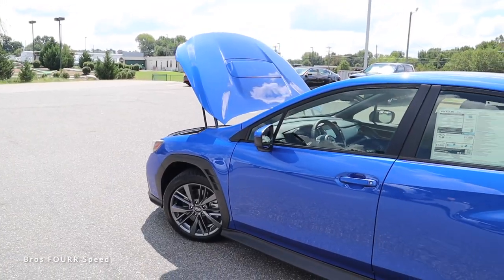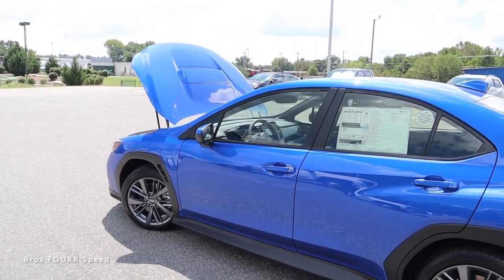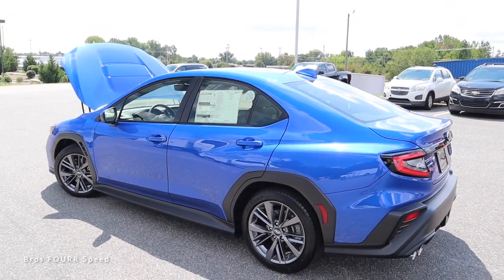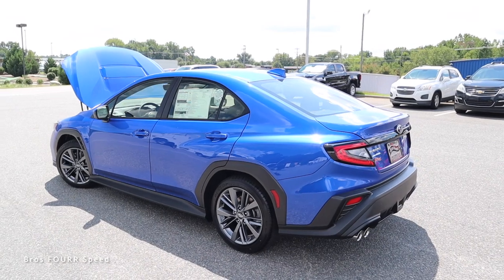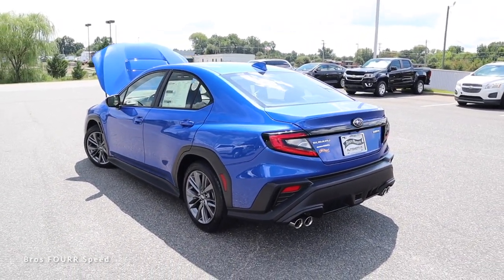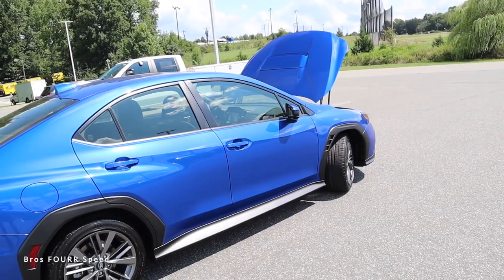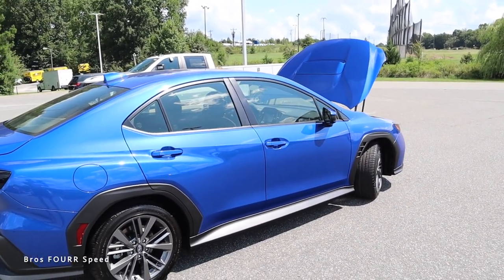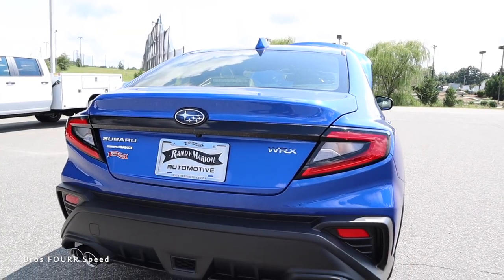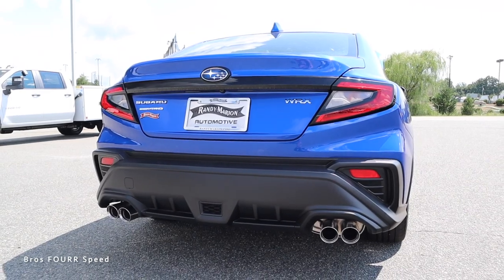Curb weight is around 3,300 pounds and it can do zero to 60 in five and a half seconds, quarter mile at 13.9 seconds at 101 miles per hour, and it'll top out at 155 miles per hour. It runs on a 16.6-gallon fuel tank achieving 19 miles per gallon in the city and 26 on the highway. Overall length is 183.8 inches, wheelbase at 105.2, width 71.9, and height 57.8 inches.